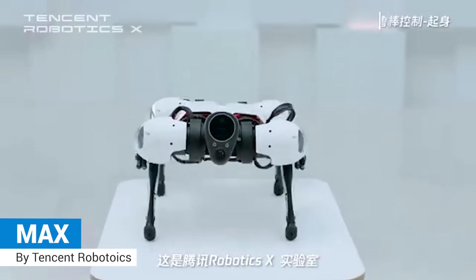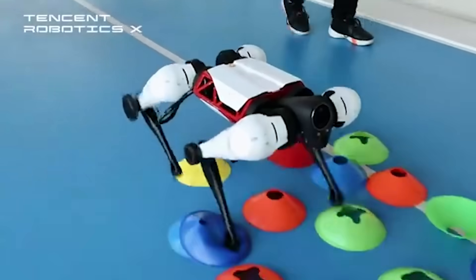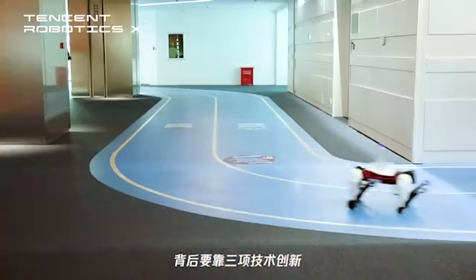Max. A robot dog that can simultaneously combine different moving modes — foot-style motion and wheeled motion — according to the environment it's in.